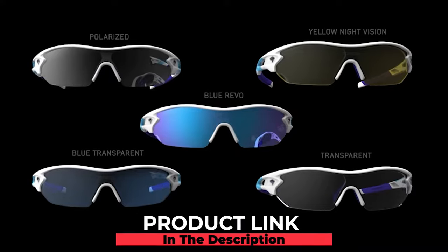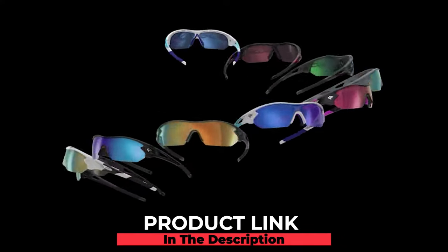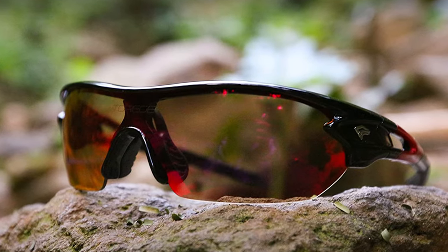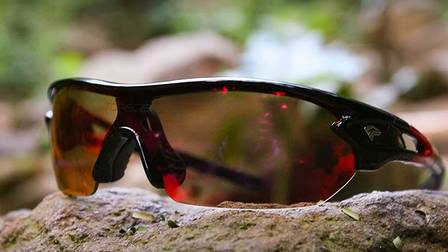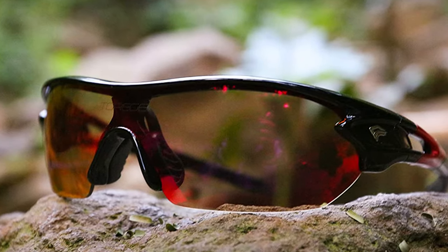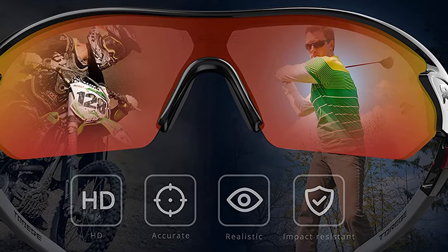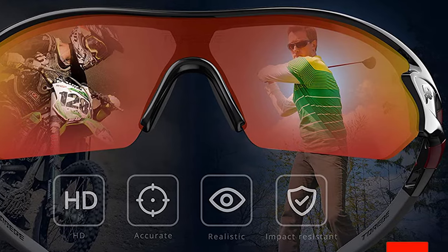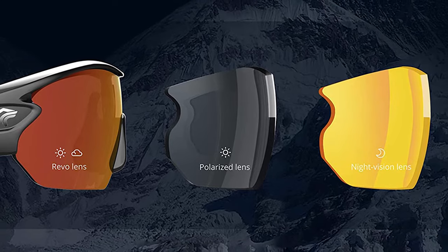Versatile and stylish, these Torch sunglasses are affordable yet built to last. They come with three interchangeable polarized lenses so you can see clearly in different light conditions. Made of lightweight TR90, the frames won't weigh you down and work well for running, walking, cycling, water sports, and other outdoor activities. The scratch-resistant and shatterproof lenses block 100% of harmful UVA and UVB rays, while the soft rubber nose pads provide a secure, grippy fit.